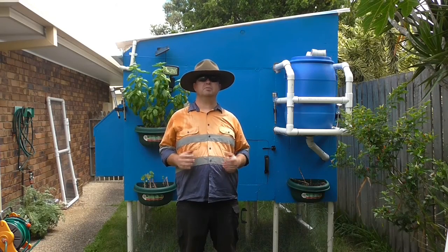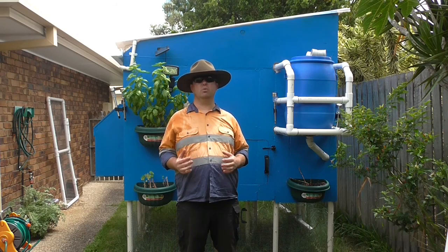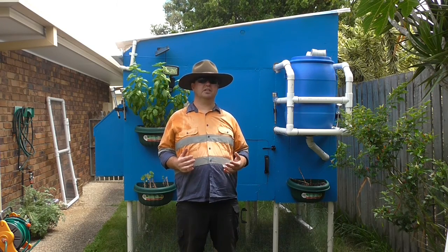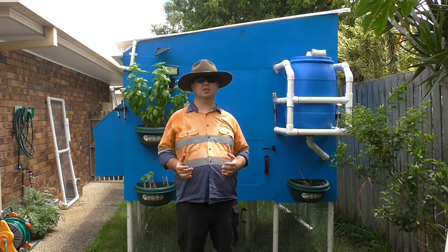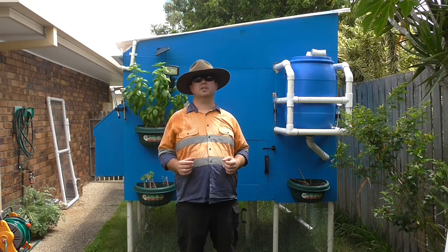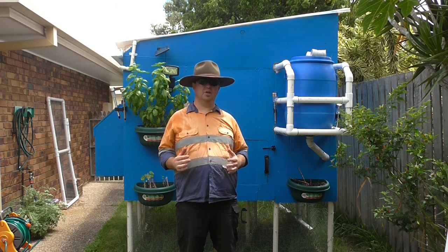The wildlife in your garden speaks volumes about how much you respect your environment and how well you garden. Using chemicals isn't always a very good idea because it doesn't tend to go down too well with Australian wildlife. But there's so much that Australian wildlife can bring to your garden and help you out with.